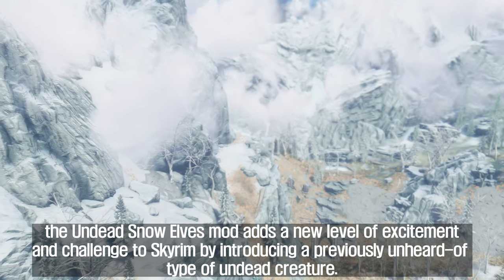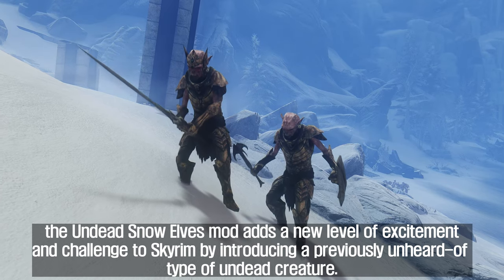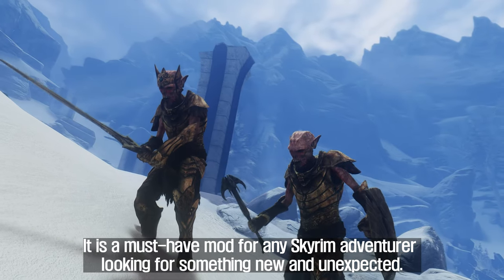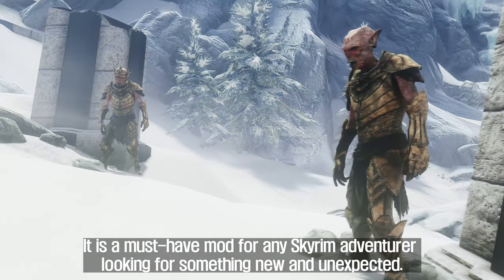In conclusion, the Undead Snow Elves mod adds a new level of excitement and challenge to Skyrim by introducing a previously unheard-of type of undead creature. It is a must-have mod for any Skyrim adventurer looking for something new and unexpected.